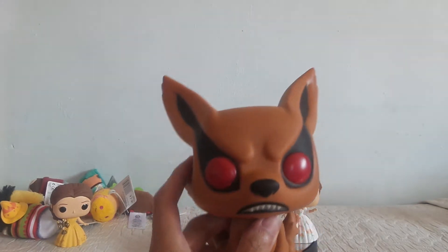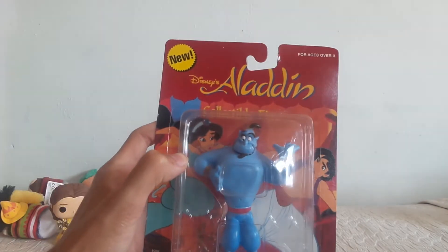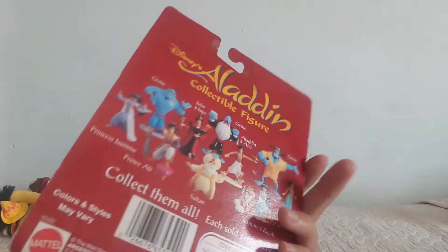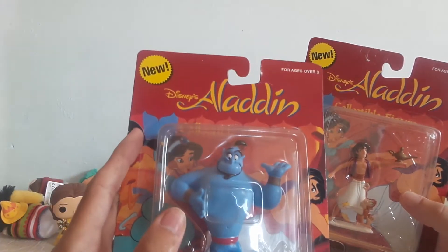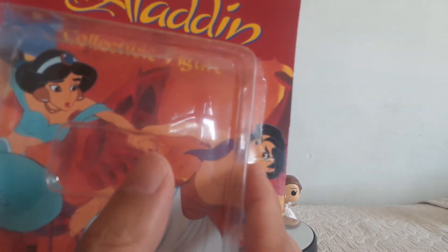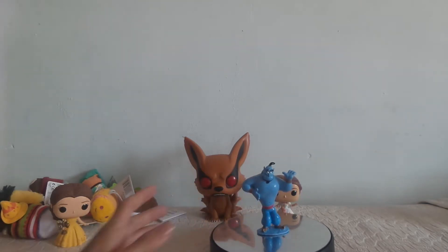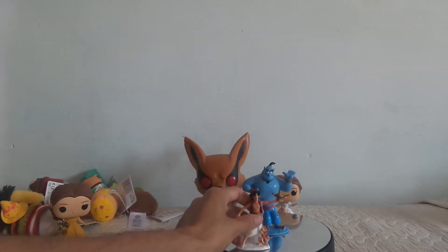I kind of want to get the Godzilla giant Pop too. Going on, we found some stuff from the charity shop — these are a little funny looking. They're the Disney Aladdin collectible figures from Mattel, for ages over three. These are really old and it shows all the items on the back. We didn't really want to open them but we're going to open them up. There's Genie — they stand quite well, quite solid.